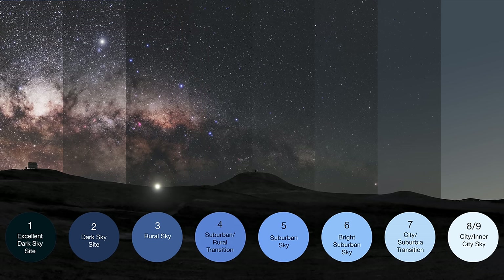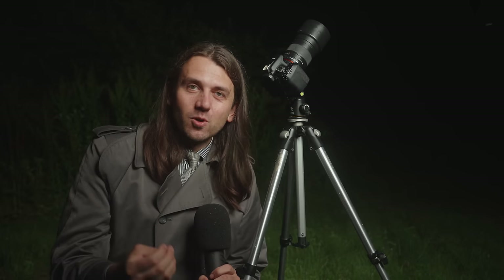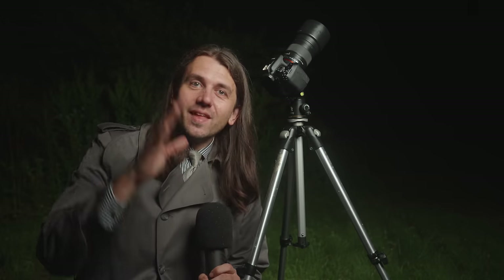I'm currently under a Bortle 3 sky. If you aren't finding anything ideal on astrospots.com near you, Google your location plus the words 'astronomy club' — any active club will know where the dark sky sites are near you, and they'll also know where you can safely observe and photograph the stars at night.